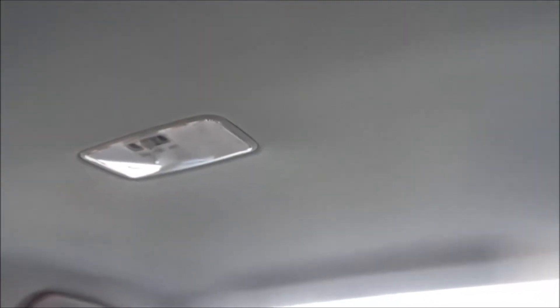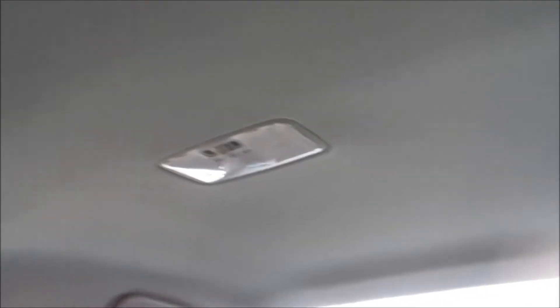The ceiling of the car is very simple. There's the dome light and the front light.